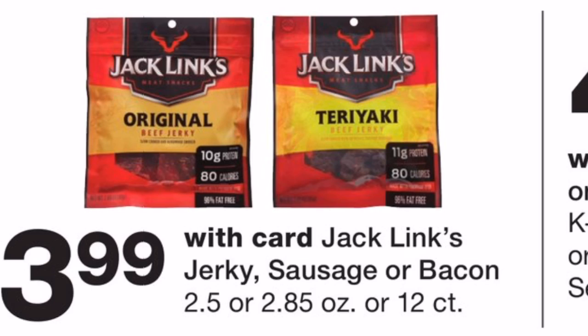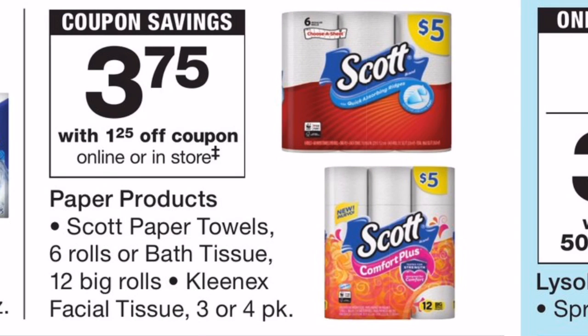The first deal is on Jack Link's beef jerky, on sale for $3.99. We have a buy-one-get-one-free coupon from the 1/20 SmartSource, so you'll pay just $3.99 at the register for two packs. That makes the final cost $3.99 total, or just $1.99 each. My goal in 2019 is to present food deals, and beef jerky is a great snack, so I wanted to highlight this one.